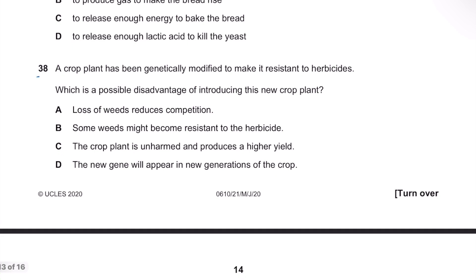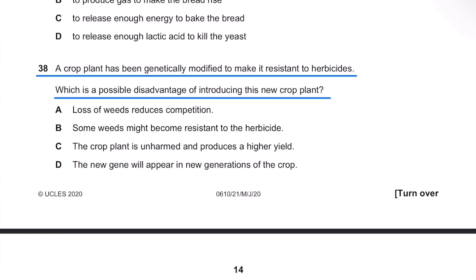A crop plant has been genetically modified to make it resistant to herbicides. This question is talking about genetic modification — the downside of it. The crop plants can become resistant to herbicides, so we can freely use herbicides to kill weeds. However, there are some downsides of this technique called genetic modification.